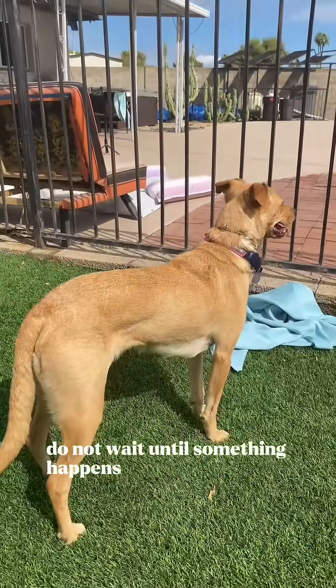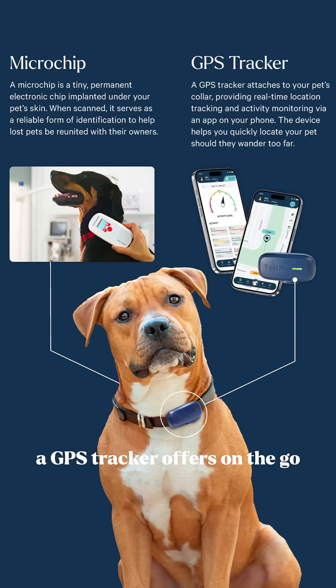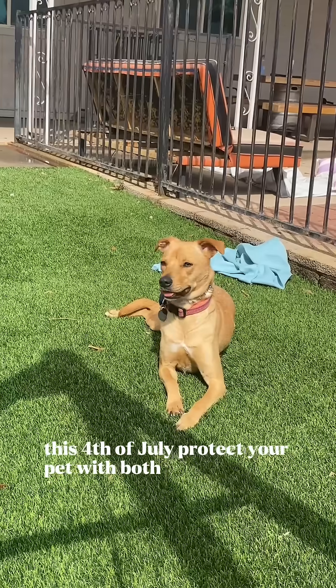Do not wait until something happens. A microchip provides permanent identification. A GPS tracker offers on-the-go, active location monitoring. This 4th of July, protect your pet with both.